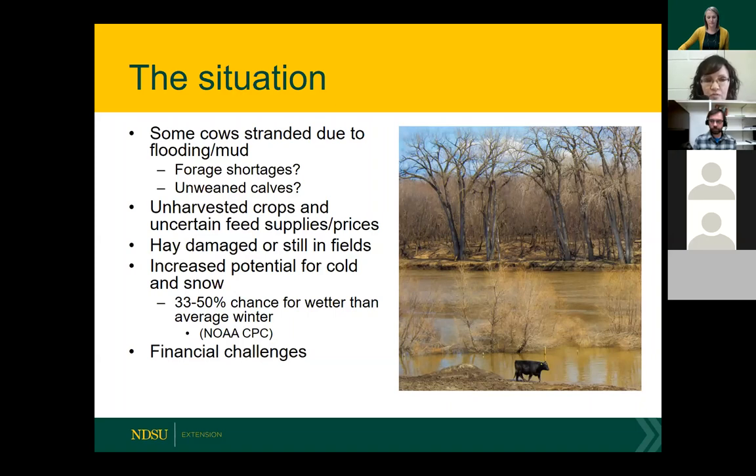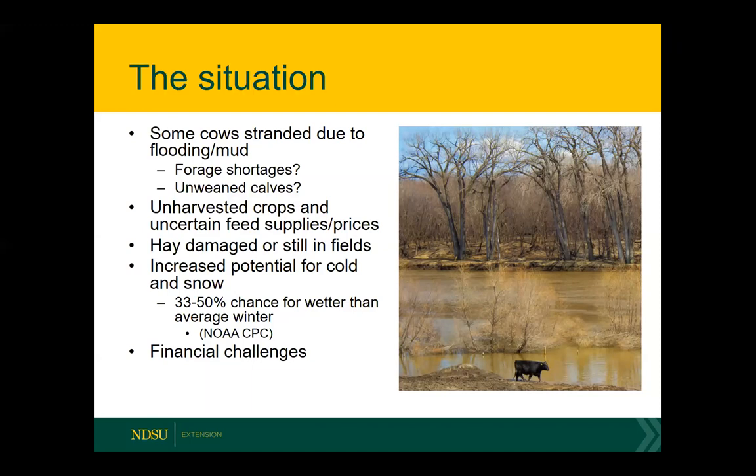Feed stores and suppliers are really uncertain about what the crop is going to end up and where it's going to end up, making it challenging to estimate what's available and what prices we'll be dealing with. A lot of hay is still sitting in fields — people can't get it hauled because it's too muddy — and some hay is sitting in water. The Climate Prediction Center is saying there's a 33 to 50 percent chance of a wetter than average winter. Financial challenges, net farm income issues, and tightening credit mean you can't just buy more feed.